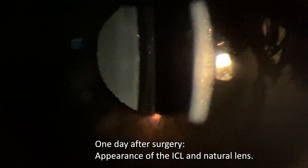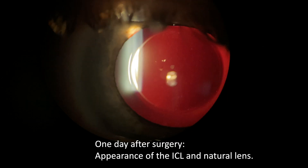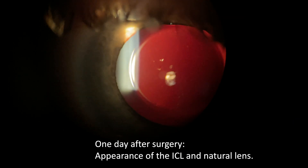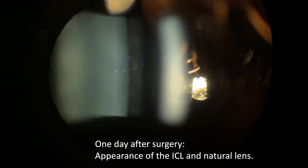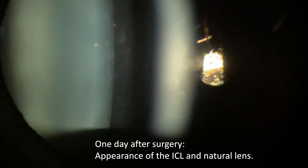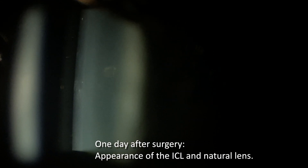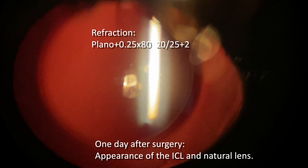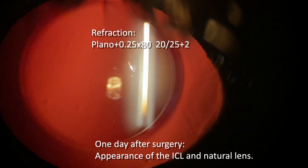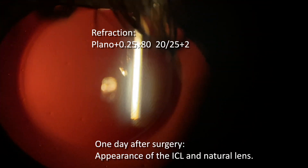Here is his eye the next day as seen through the slit lamp. The anterior subcapsular cataract that was there at surgery has thankfully disappeared. His lens is 99% back to normal, his vision is great, and he's happy. His refraction is plano plus a quarter at 80, yielding 20/25 to 20/20 vision. This is 16 hours after the surgery.